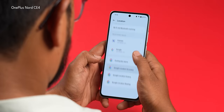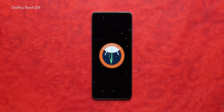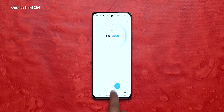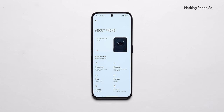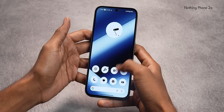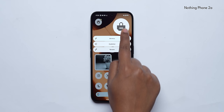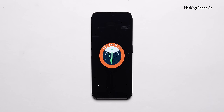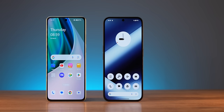Software on both phones was slightly tough to evaluate. OxygenOS 14 based on Android 14 is a very good experience, with two years of software updates and three years of security updates. Nice features include a search bar on the home screen, a file dock, and a dynamic island-style implementation. NothingOS 2.5, also based on Android 14, is a much cleaner experience — with the dot matrix font design, enlarged folders, glyph lighting, and quick settings on the lock screen. Nothing also offers three years of software updates and four years of security updates. Nothing's software experience is what OnePlus's used to be a few years ago — so for software, Nothing wins.